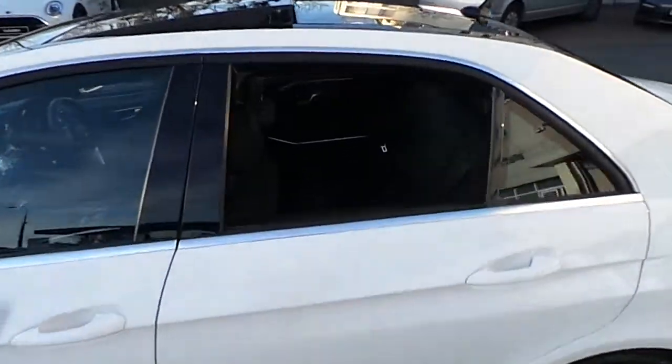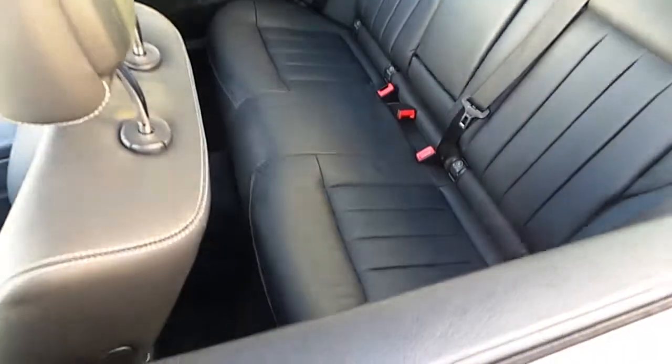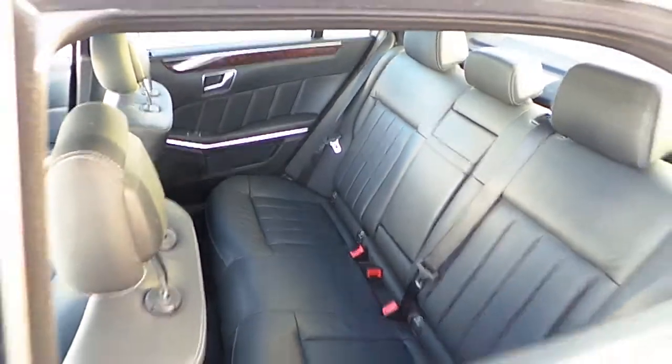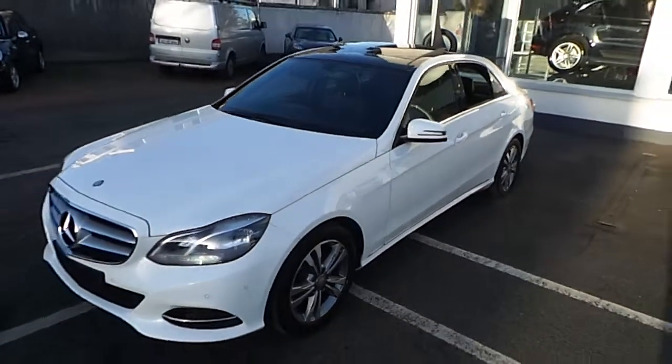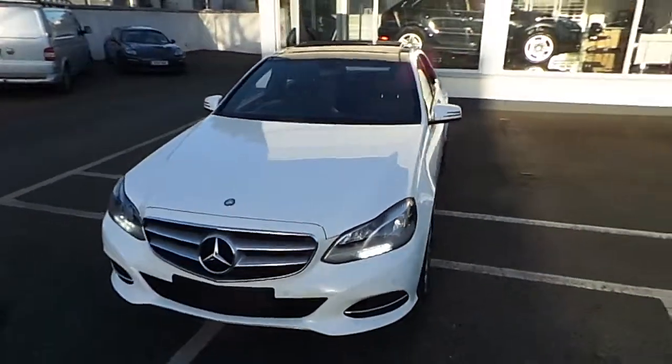Should you wish to take a closer look at this car, please contact Joe Duffy Dun Laoghaire on 01-235-3375. Thank you.